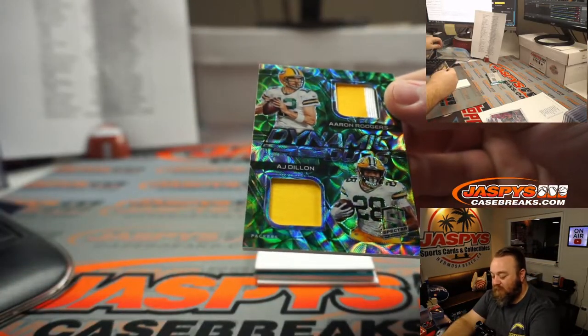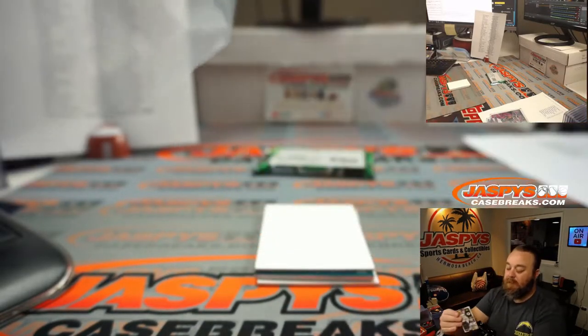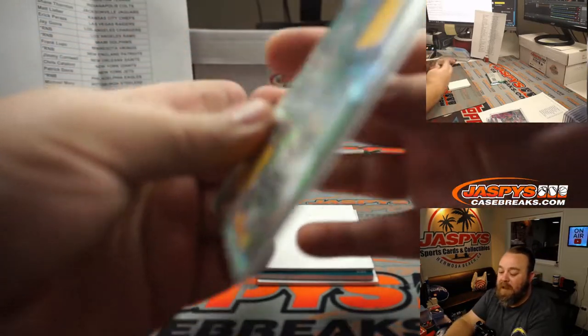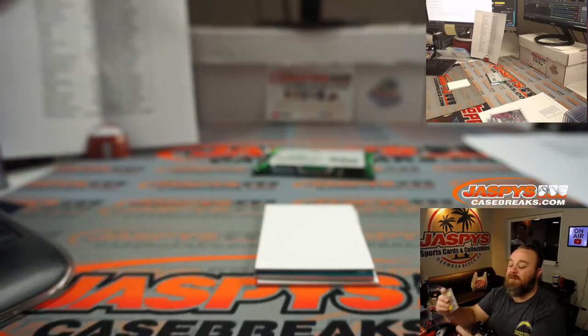Dynamic duos, Rodgers and Dillon. Three color patch on the Rodgers, solid on the Dillon. For the Green Bay Packers, part of the random number block. Spot 4. 14 out of 15. Jonathan Liang, last spot mojo.